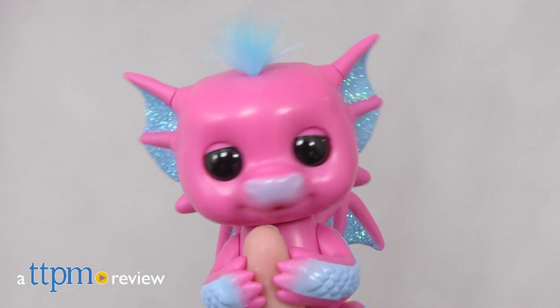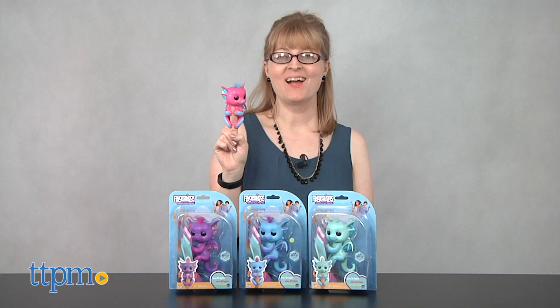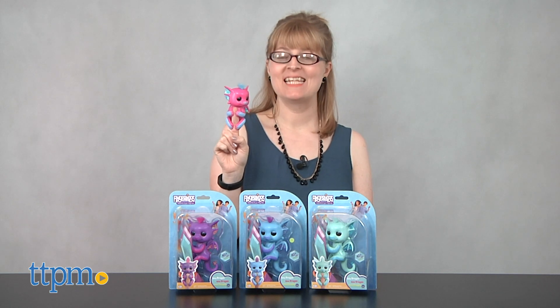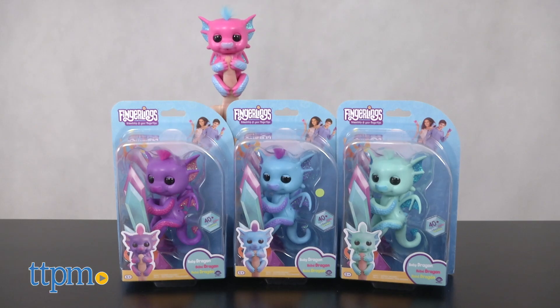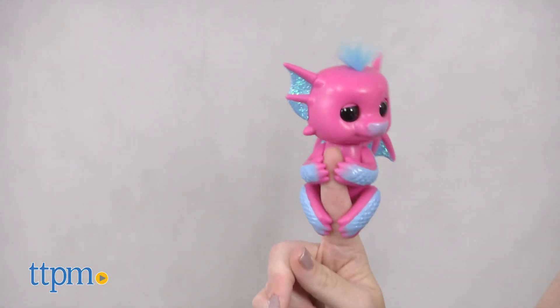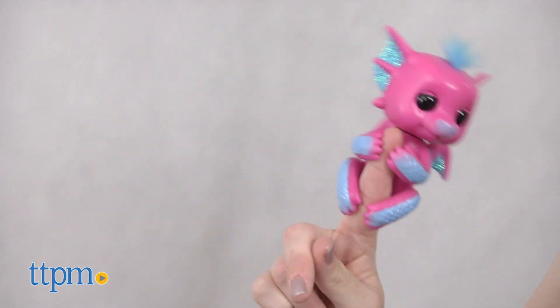Meet the newest friends to hang out on your fingertips. Hi, I'm Laurie from TTPM. It's the Fingerlings Baby Dragons from Wowee! There are four of these interactive pet dragons to collect, and each one has more than 40 sounds and reactions based on how you interact with it.